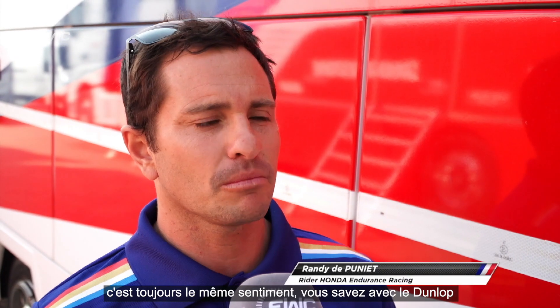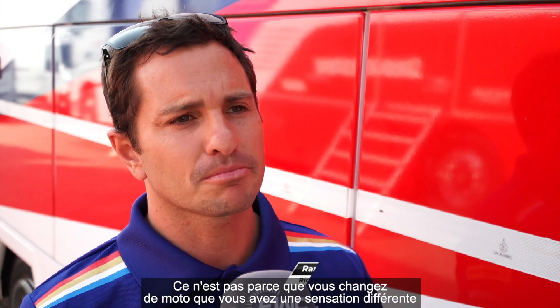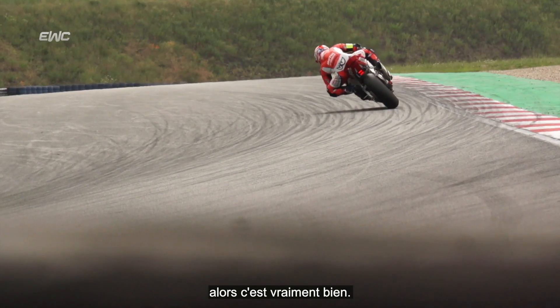With different bikes, it's always the same feeling with the Dunlop. It's not because you change the bike that you have a different sensation. You can do, from the first lap until the end of the stint, the same lap time — so this is really good.